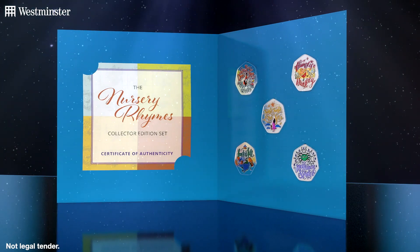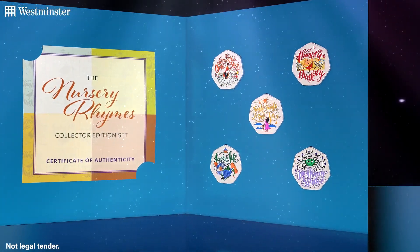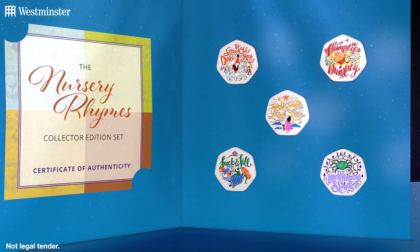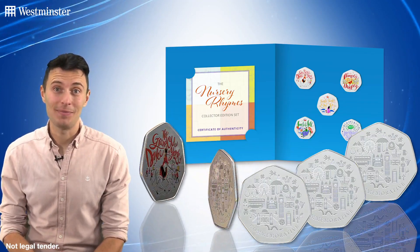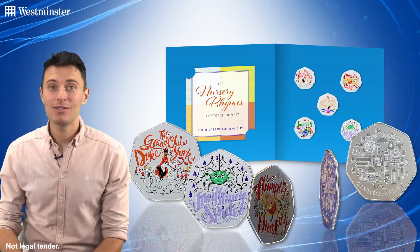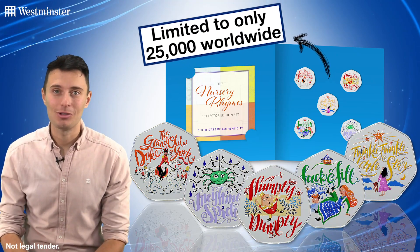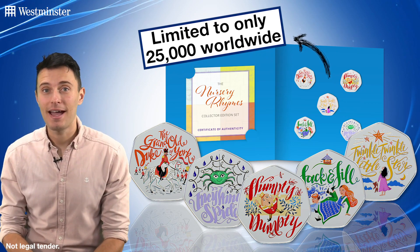My favourite has to be Incy Wincy Spider, but let me know yours in the comments below. An important point to note about this release is that this is the only way you can own all five commemoratives. Not all of them were released individually, if at all. And what's more, the complete set is limited to just 25,000 worldwide, so you must act quickly to avoid missing out.